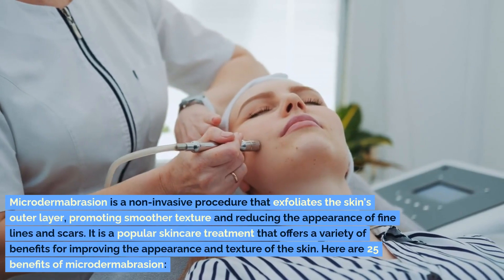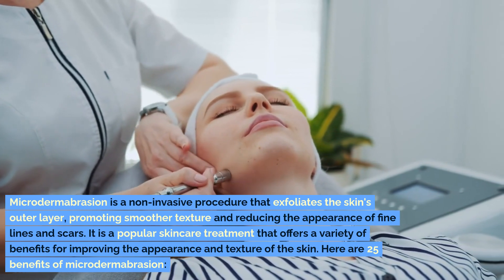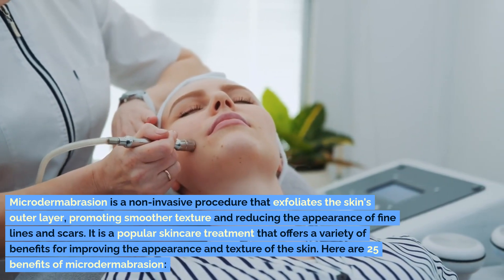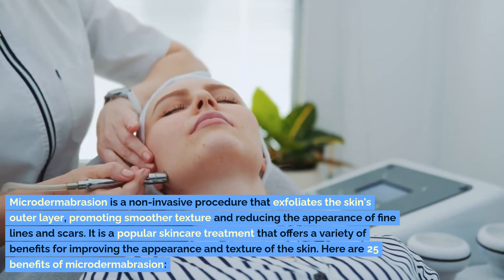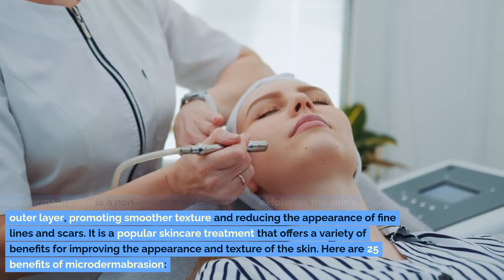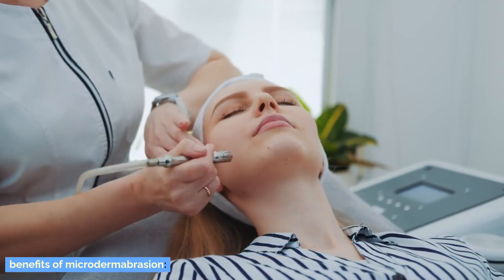Microdermabrasion is a non-invasive procedure that exfoliates the skin's outer layer, promoting smoother texture and reducing the appearance of fine lines and scars. It is a popular skincare treatment that offers a variety of benefits for improving the appearance and texture of the skin. Here are 25 benefits of microdermabrasion.